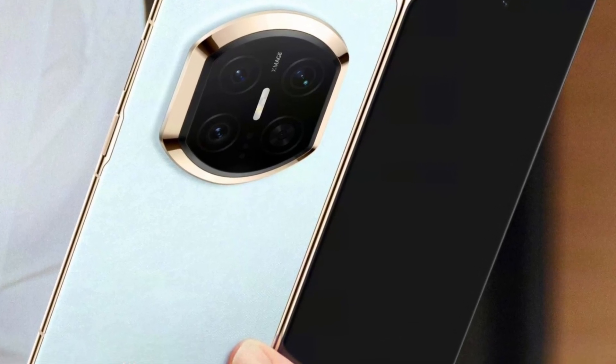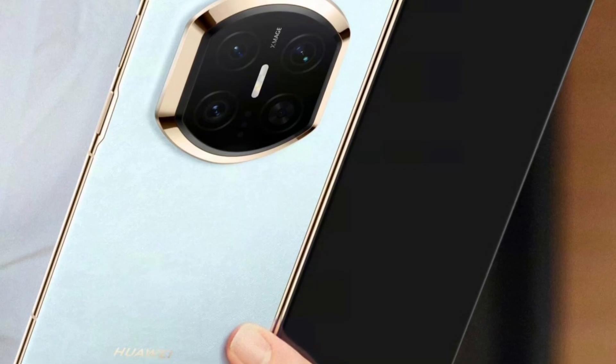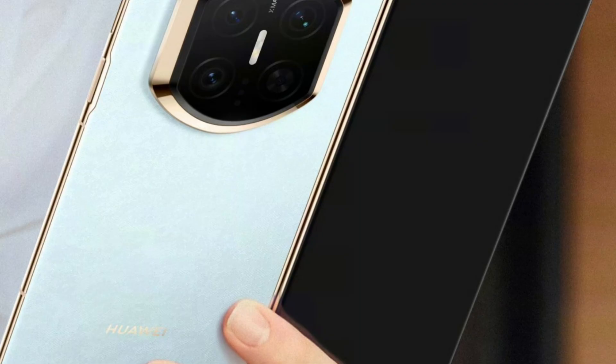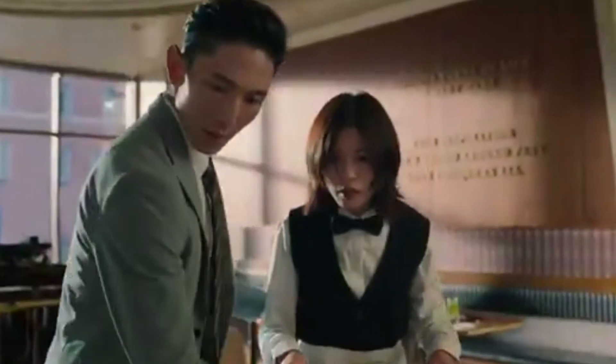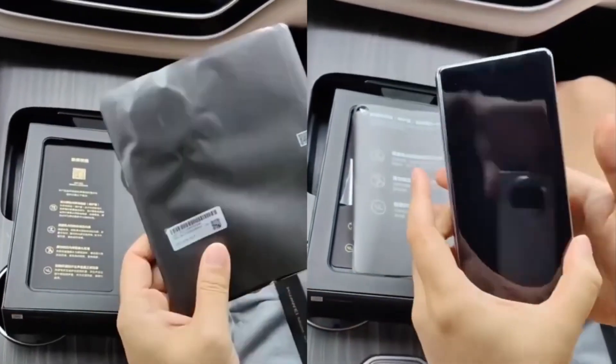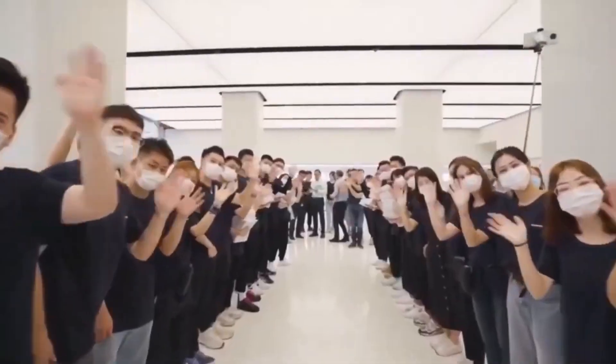The basalt structure is made from a combination of three important components that work together to give the Mate X7 a solid and dependable build. The first key element is the rock-solid body. This part of the architecture is designed to protect the device from drops, scratches, and everyday impact. The structure absorbs shock and prevents damage that would normally harm a foldable phone's outer frame, meaning the Mate X7 can maintain its shape and strength even after tough handling.